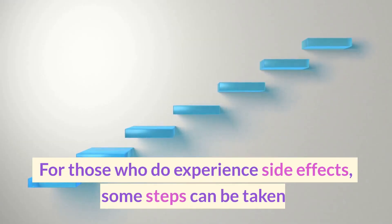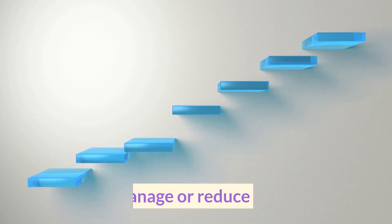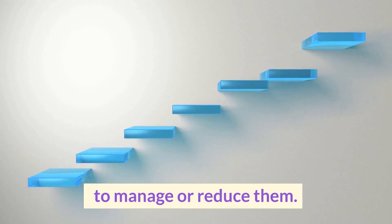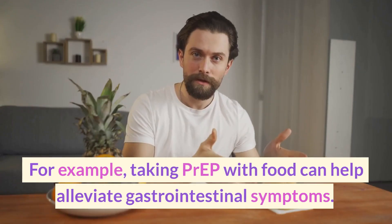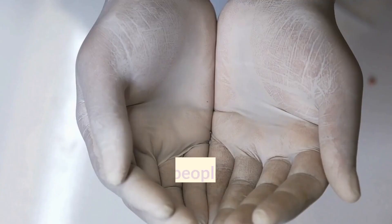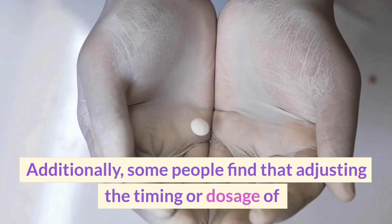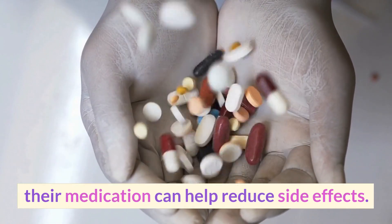For those who do experience side effects, some steps can be taken to manage or reduce them. For example, taking PrEP with food can help alleviate gastrointestinal symptoms. Additionally, some people find that adjusting the timing or dosage of their medication can help reduce side effects.